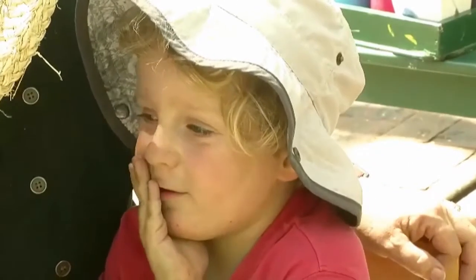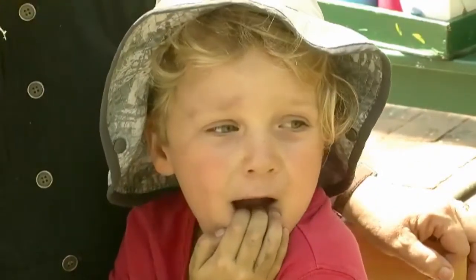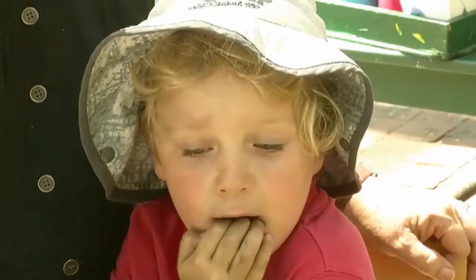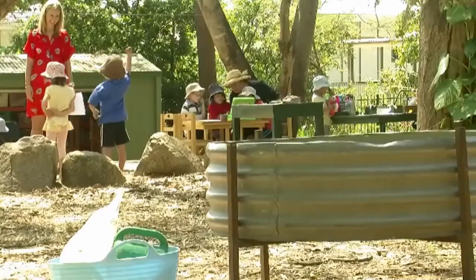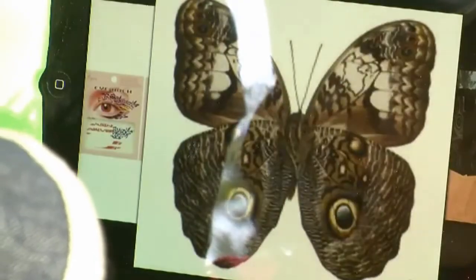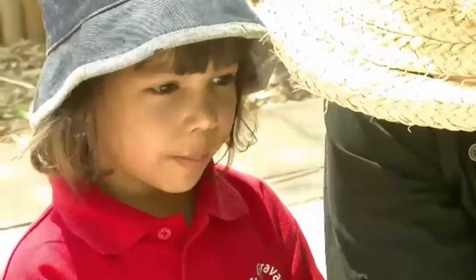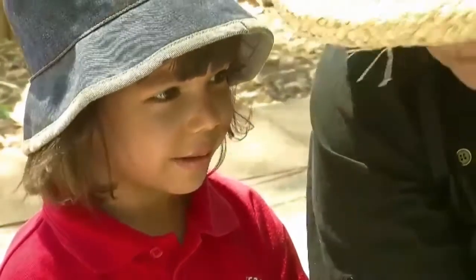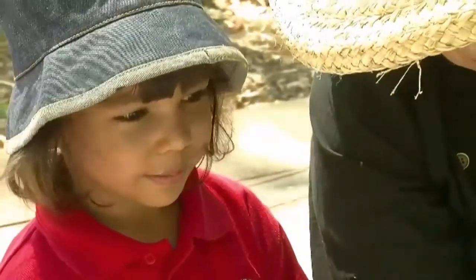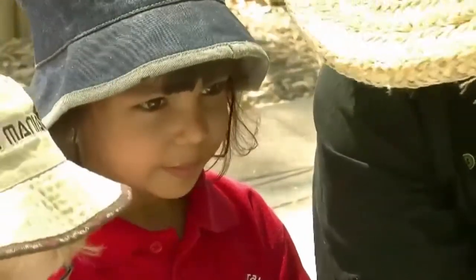And the predators eat them. The predators eat them, yes. So what here is stopping the predators eating them? Why won't predators eat this particular butterfly? Because it has eyes in them and they think it's actually a big creature. So the predator will come along, see those, think it's a big creature, and not eat it. Nice.